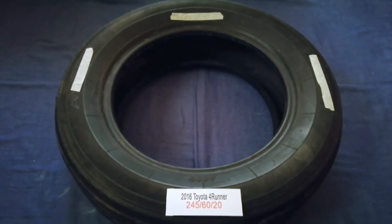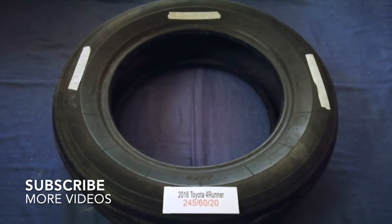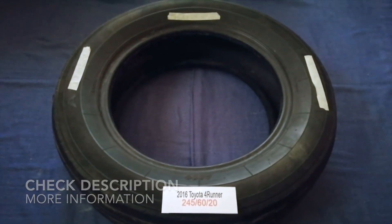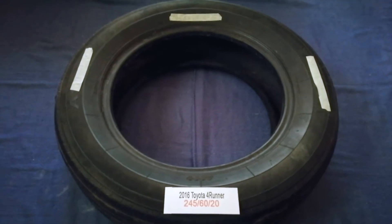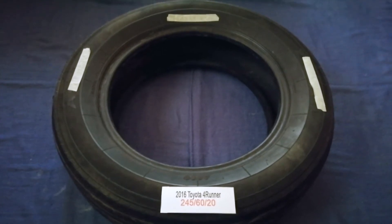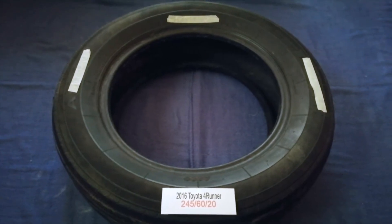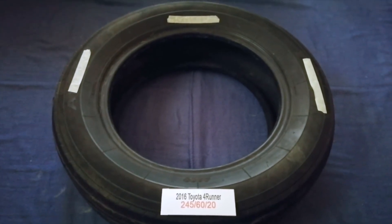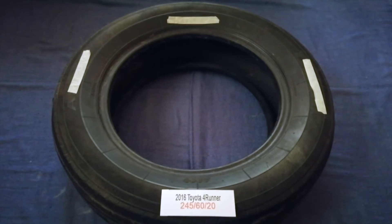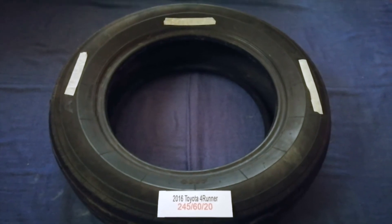Hey guys, welcome back. Today we are going to talk about the tire size for the 2016 Toyota 4Runner. If you are looking for the tire size for your 2016 Toyota 4Runner, I have already looked it up — just check the video description and I will try to leave the info there as well. The tire size for your 2016 Toyota 4Runner is 245/60/20.